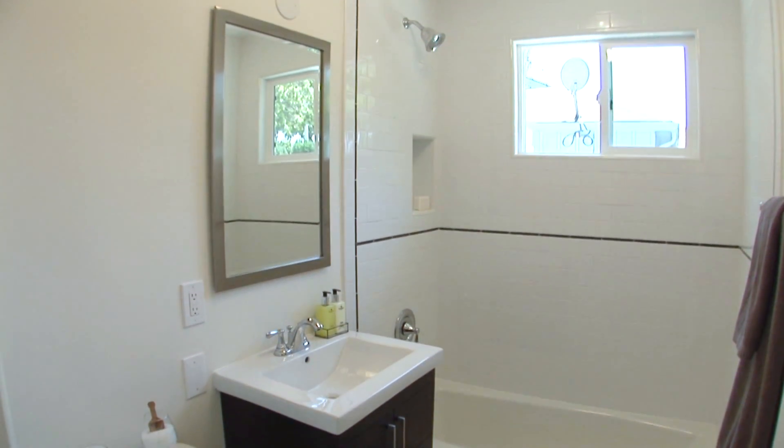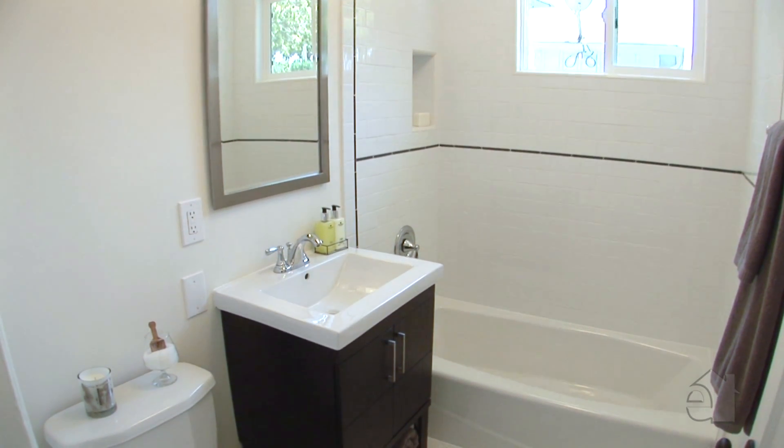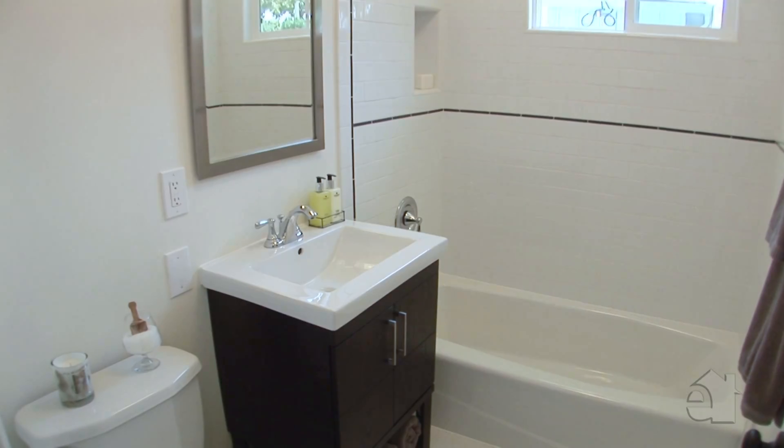The beautifully renovated bathroom features subway tiles, a shower tub combo with new cast iron tub, modern vanity and sink, and crisp white hexagonal floor tiles.